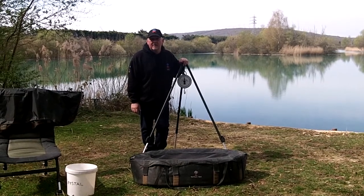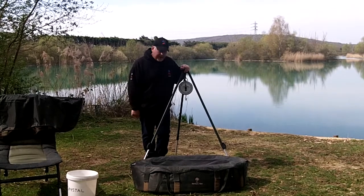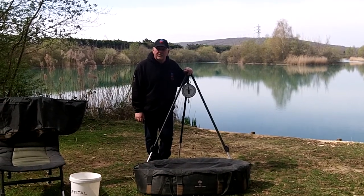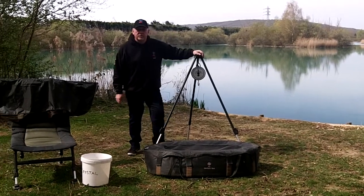Also you might want a hand taking photographs of them. So the bailiffs are always on hand to help you out, weigh your fish, get some good photos. So really that's the benefits of those two trips.